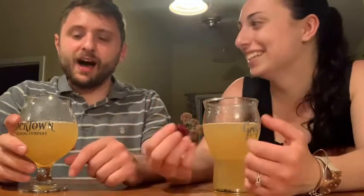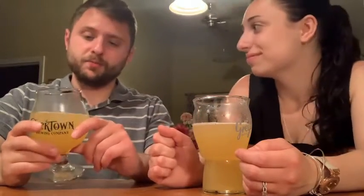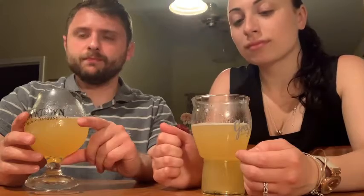Honestly, I almost don't get any bitterness at all — you get it in the beginning but it ends really clean. On a hot summer day like today, about 90 degrees, this kind of beer is perfect. Have I had better session IPAs? Absolutely. But it is very good. For this one I'm going to give it a solid seven out of ten.